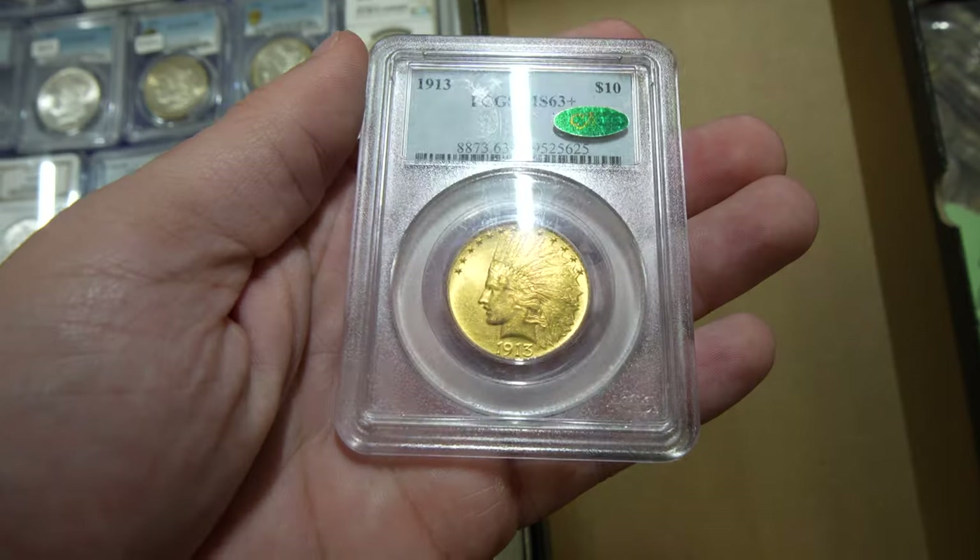Hey guys, it's Drew with Koosh Collectibles. Welcome back to a brand new video. In this video, we'll be taking you guys to the Grapevine Coin Show, showing you all the cool things that we picked up and talking to you a little bit about the show. Let's get this video started.